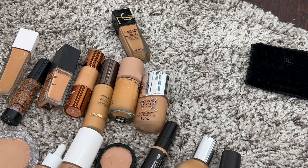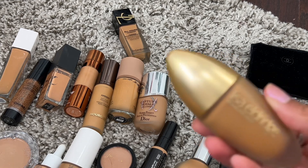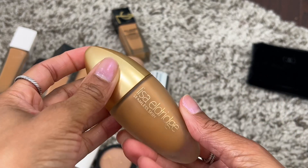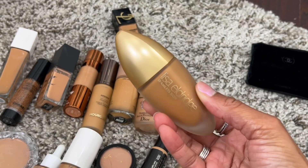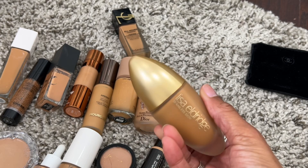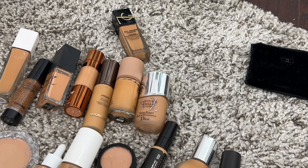Then we have Lisa Eldridge's Seamless Skin Foundation. I have shade 23 and this one is really, really beautiful. I enjoy this foundation and definitely want to get more use out of it because I didn't wear it a lot this year, but I really do enjoy it.